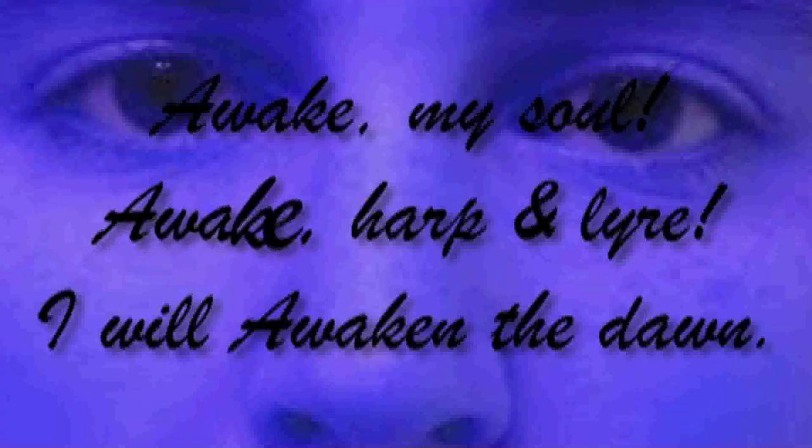I am Amy Lynn and I am awake. Awake, my soul. Awake, harp and lyre. I will awaken the dawn.